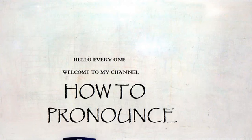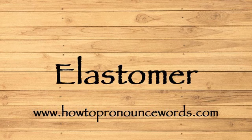Hello everyone, welcome to my channel 'How to Pronounce.' In this video we are going to pronounce a new word. Let's get started: elastomer, elastomer, elastomer, elastomer.